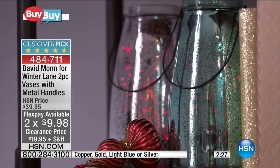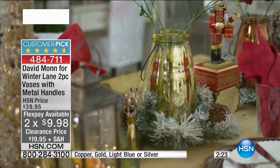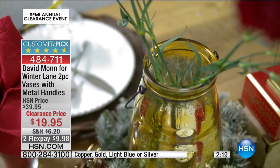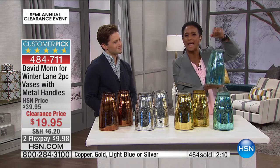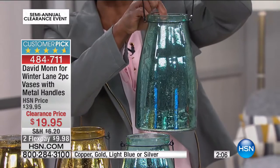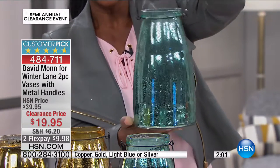We are so lucky to have David Maughan here for Winter Lane at HSN. David Maughan is a world-renowned party planner — he's doing parties at the Metropolitan Museum of Art, the White House. He is world-renowned and he has done this for us. It's Winter Lane, it's mercury glass — and wow, these are substantial. Just look at the heft and the size — you can see that they're weighted. It's a thicker jar than what we normally bring to you because that quality has been elevated with David's involvement.